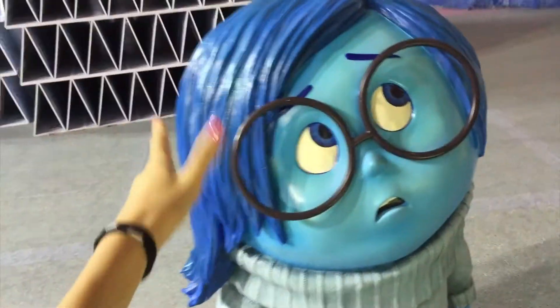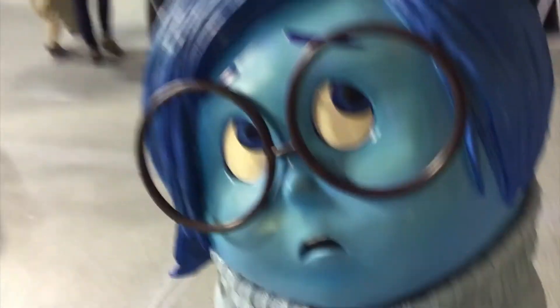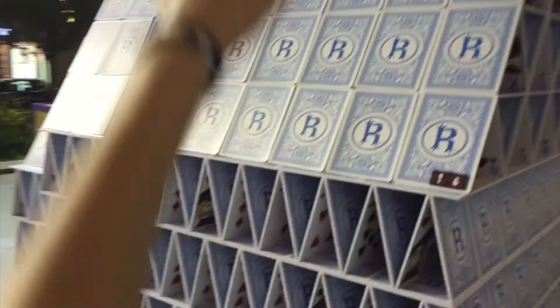Her name is what, Sadness? Very blue. She looks sad. OK, bye.